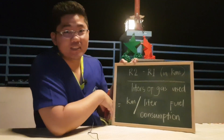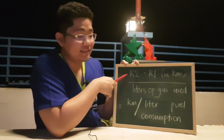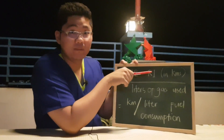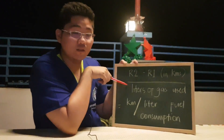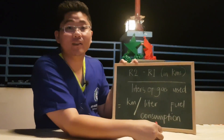Guys, now's the time to do the hardest part — we'll do the math. I know you can do it. Here's the math: the second odometer reading minus the first odometer reading, of course in kilometers, and then we divide it by how many liters of gas was used. That's the fuel consumption.